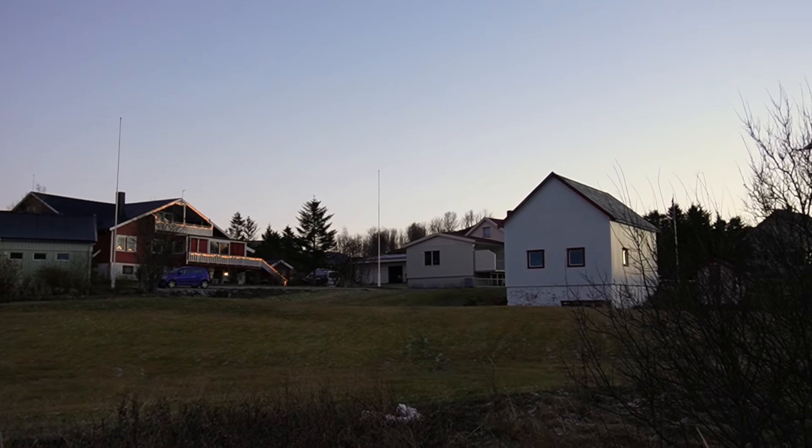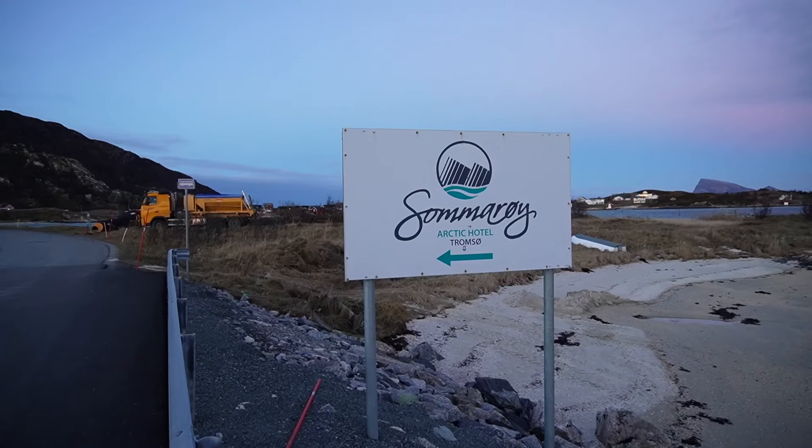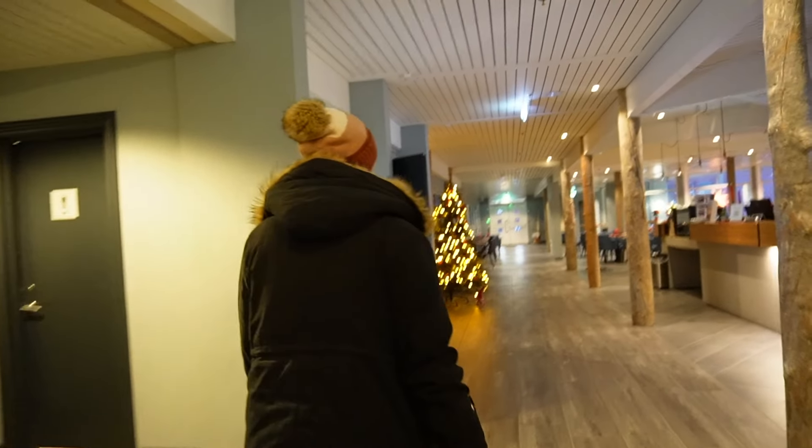My face is so frozen — it's actually only one side because that's the side the wind was hitting. This side is numb but the other side is fine. As we're walking around the town it's cool to see all of the houses — they're just spread out, nobody's too close to each other. I don't know exactly how many people live here but it can't be that many.